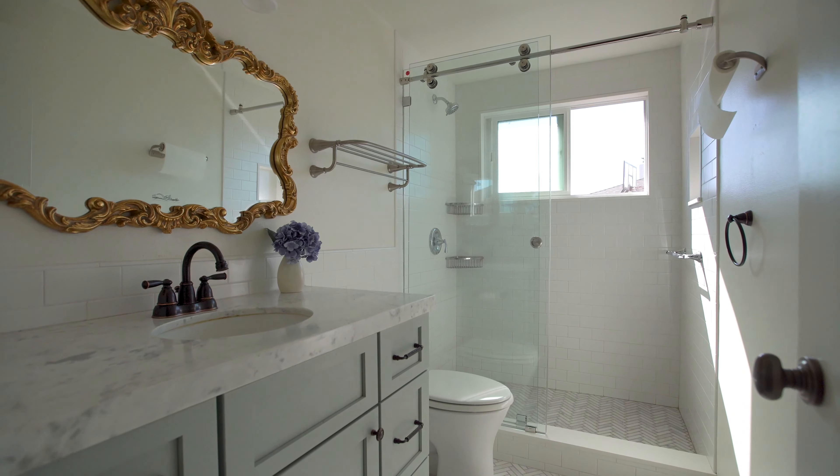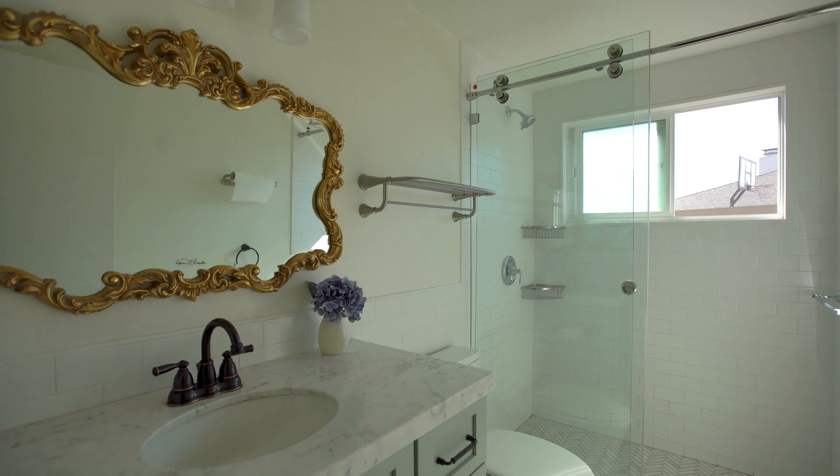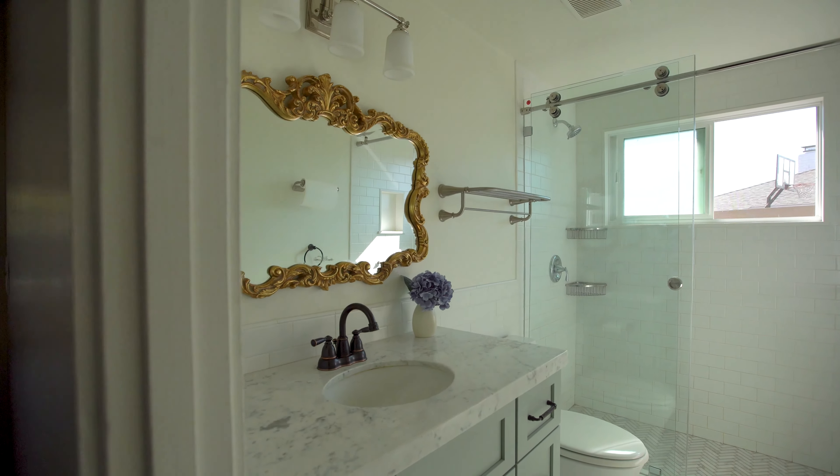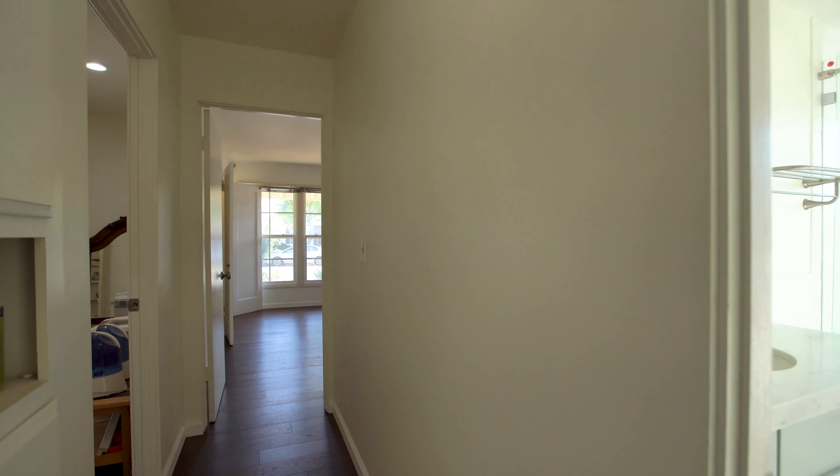Next to that, we see a newly remodeled bathroom with herringbone floors, marble countertops, and a glass shower door with Caesarstone detail.